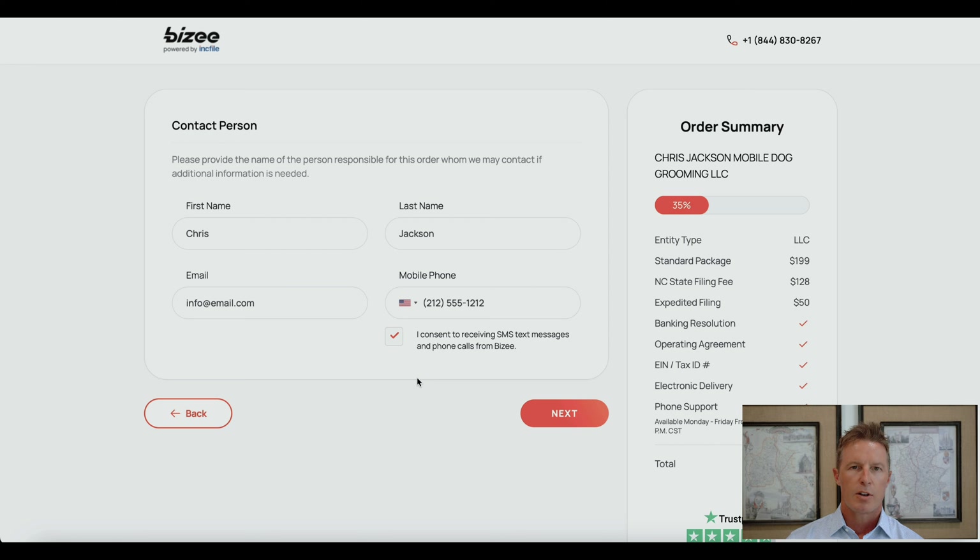This next page is where they ask for your own contact information. Note that this information is provided to Busy only — it's for internal purposes and is not for public knowledge. Go ahead and provide your name, email, and mobile phone to Busy.